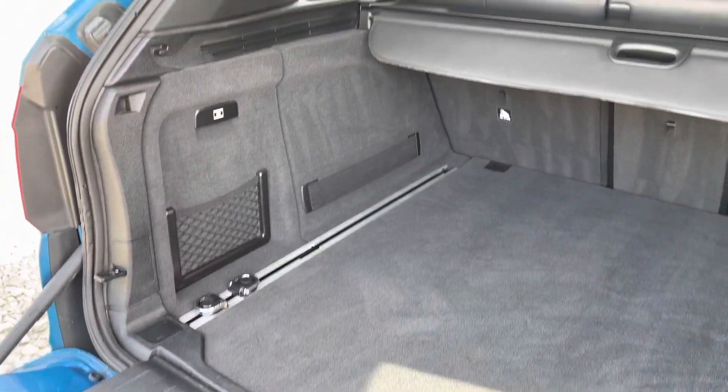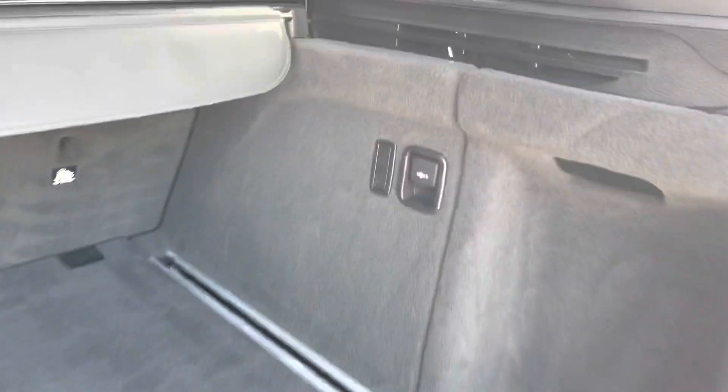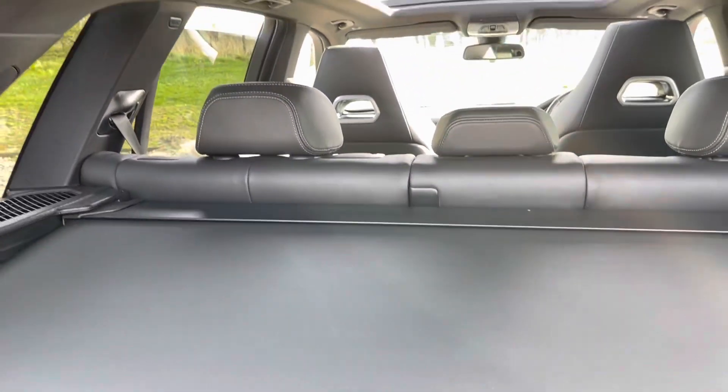We've then got the second section which we can open as well. Of course we've got a huge boot space in here, with 12-volt connectivity on our right, storage nets, and a parcel shelf just here for privacy.